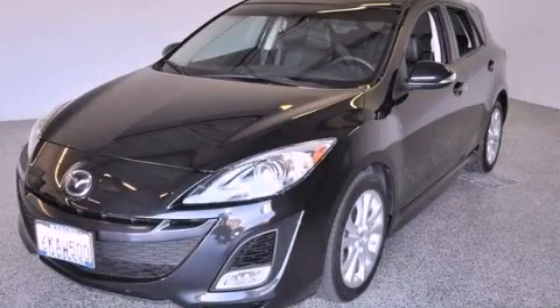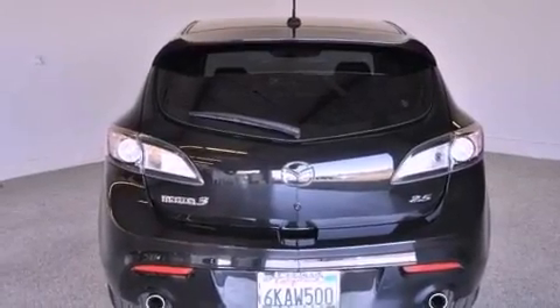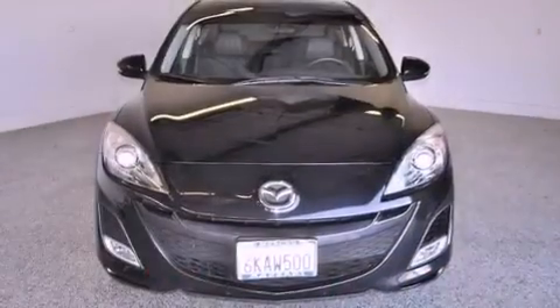This is a 2010 Mazda 3. This compact has a five-speed automatic transmission and an inline four-cylinder engine.